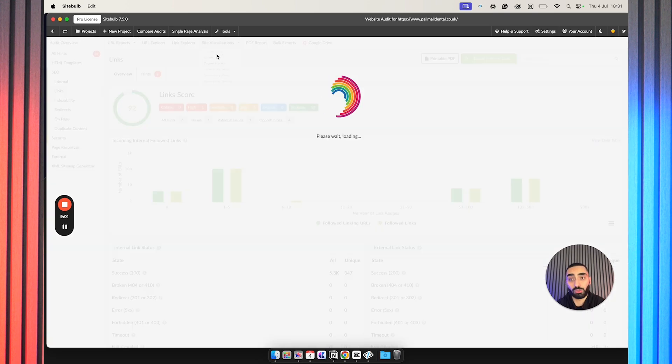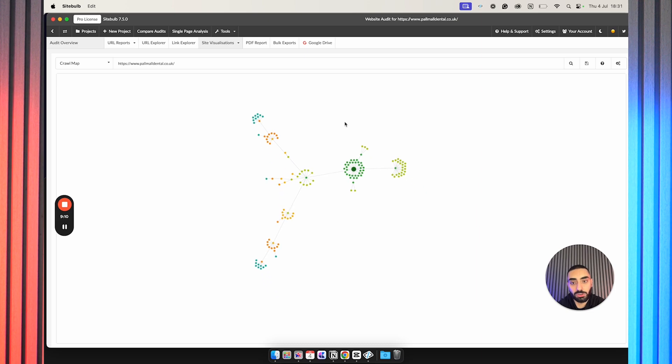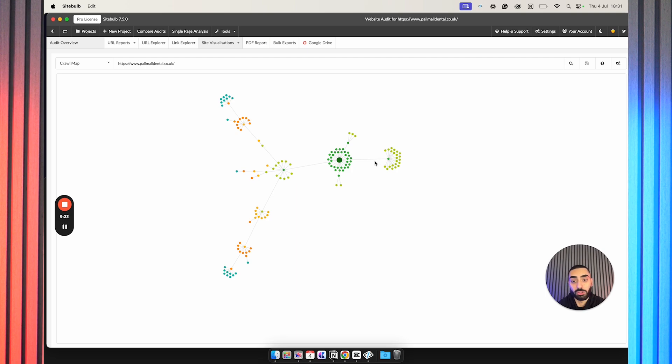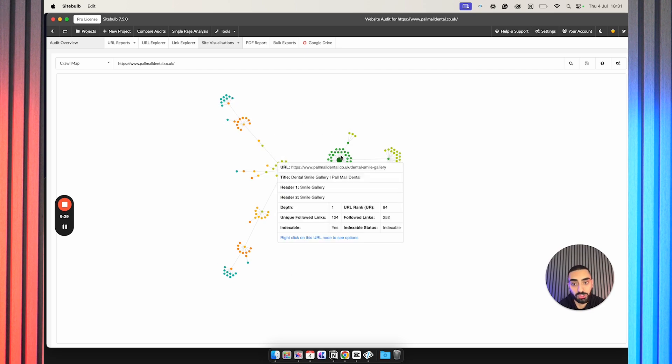You can also do a site visualization of your website. It does take a few seconds to load, but once it has loaded you can see all of the articles and subjects you are covering. It gives a little bit of a technical viewpoint of your website, and it does visually show you what your website looks like and how your internal linking structure looks as well.